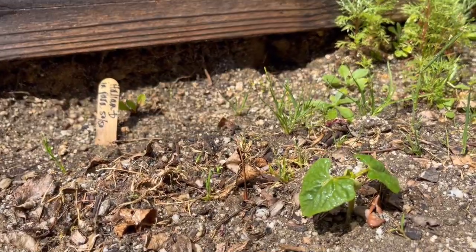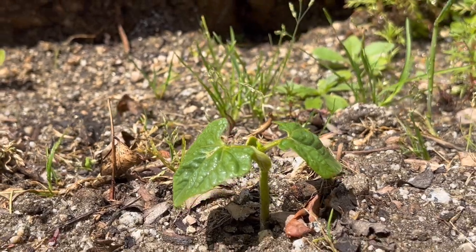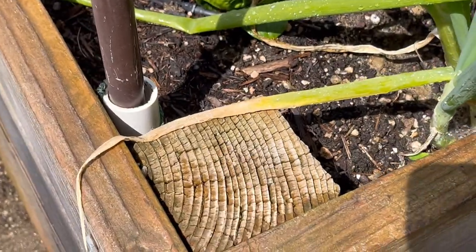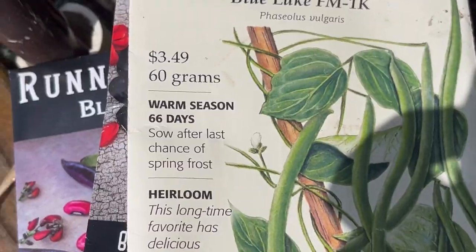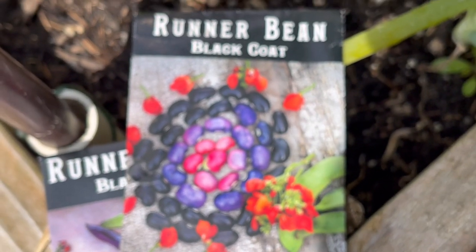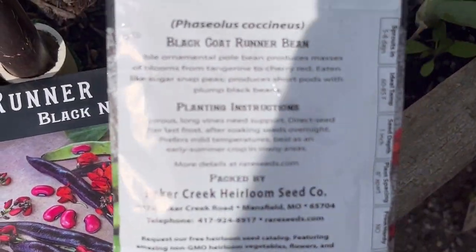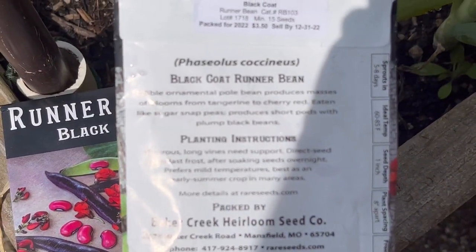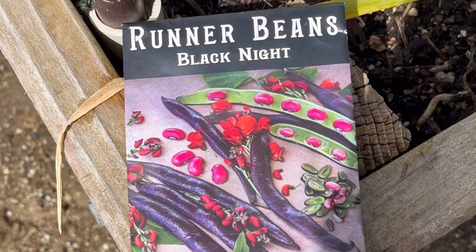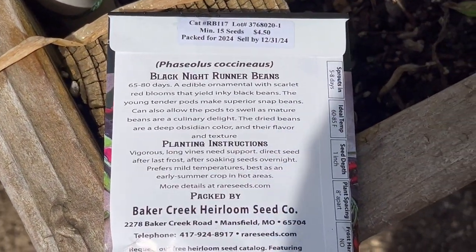Beans are popping up all over the place from last season's bean pods. Kentucky Wonder is my favorite green bean variety and we're also growing Blue Lake. Now that all danger of frost is gone, we have some beautiful black bean varieties — we grew Black Coat last season, it had gorgeous pods and beautiful pink beans. The hummingbirds love the red blossoms, and it's our first time growing Black Night — what a gorgeous bean.